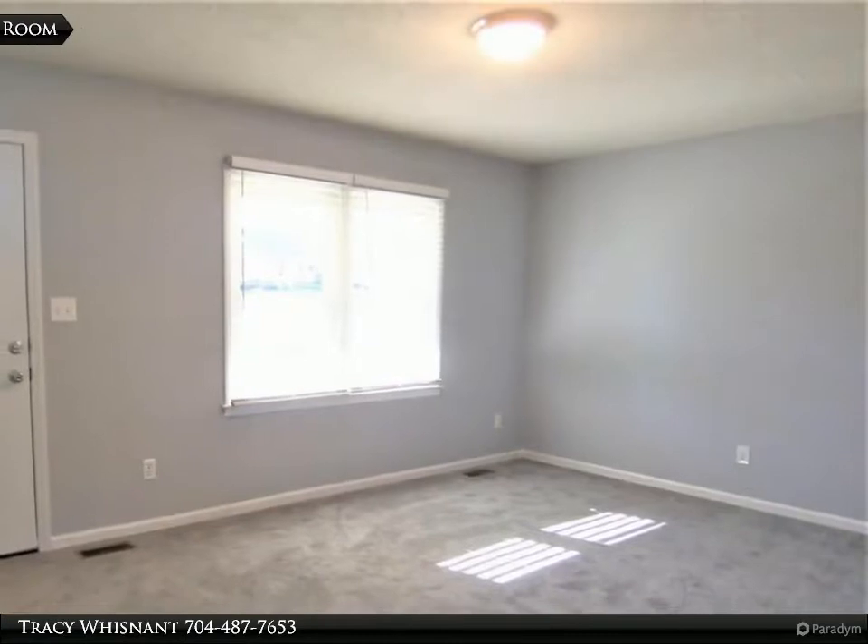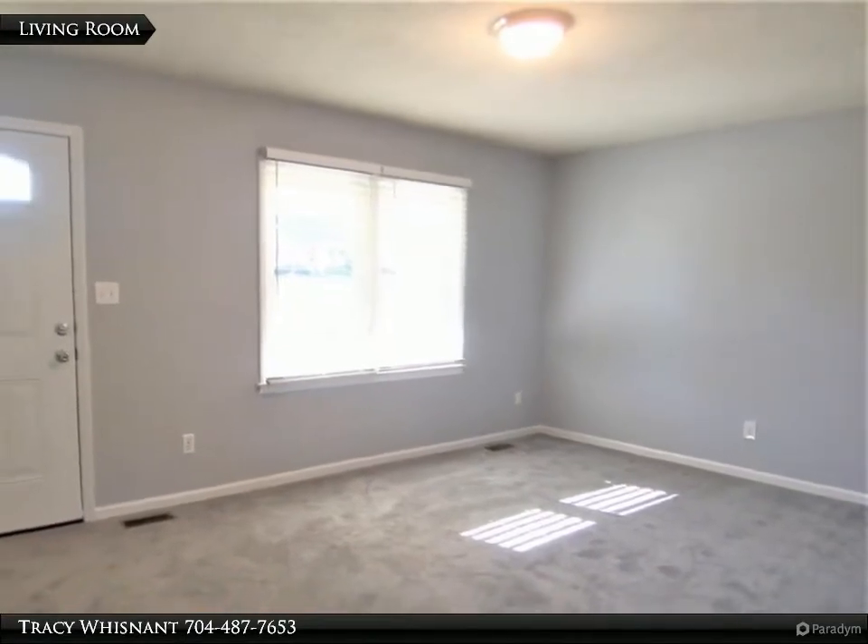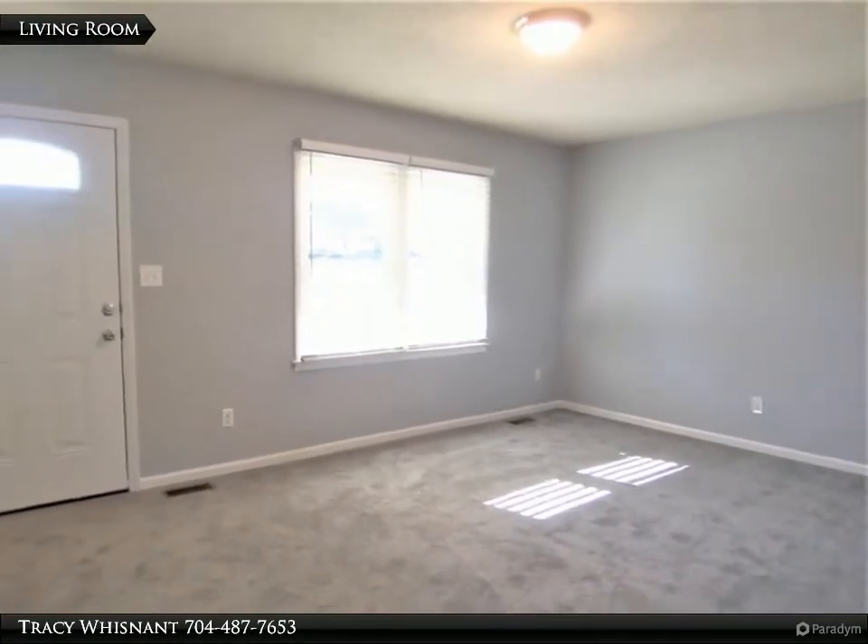The basement is unfinished but has lots of potential. The refrigerator in the basement remains.